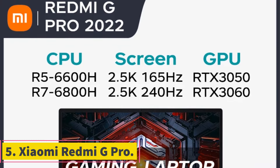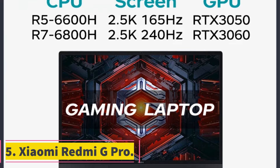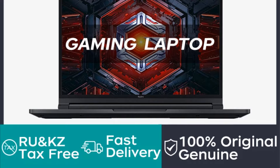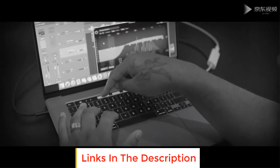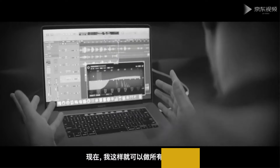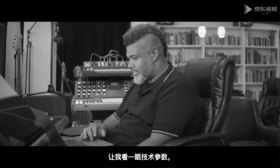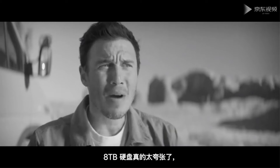Number 5: the Xiaomi Redmi G Pro. The Xiaomi Redmi G Pro is a high-performance gaming laptop last upgraded in 2022. The 2022 model features a 16-inch LCD screen with a resolution of 2560x1600 pixels and a high refresh rate of 240Hz, which is ideal for smooth gaming experiences. The laptop is powered by an AMD Ryzen 7 6800H processor coupled with an NVIDIA GeForce RTX 3060 GPU, providing robust performance for demanding games and applications.